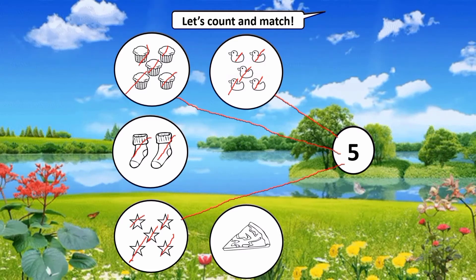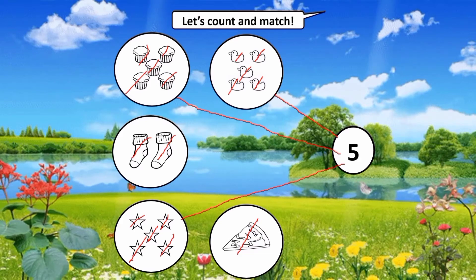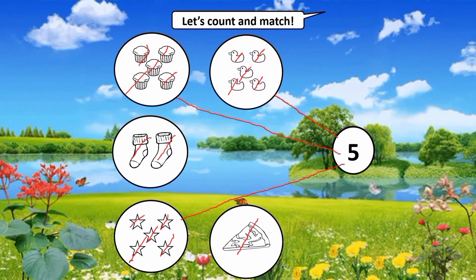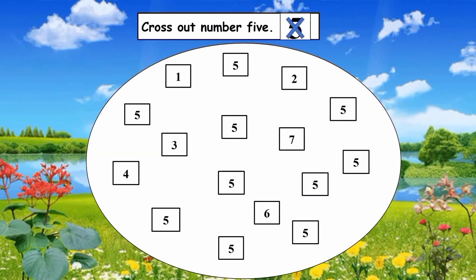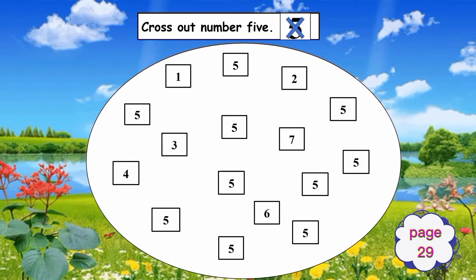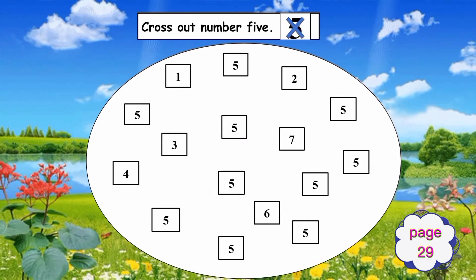Next, what is this? That's right, it's a pizza. Everybody count: one. How many pizzas are there? There is one pizza. Are we going to connect the pizza? No, because it is only one. Turn to page 29. We're going to cross out number five.